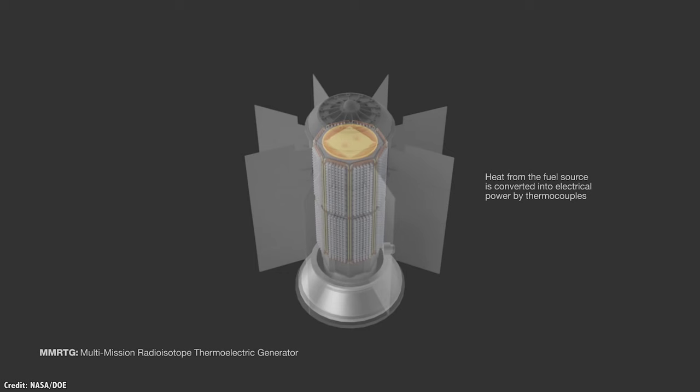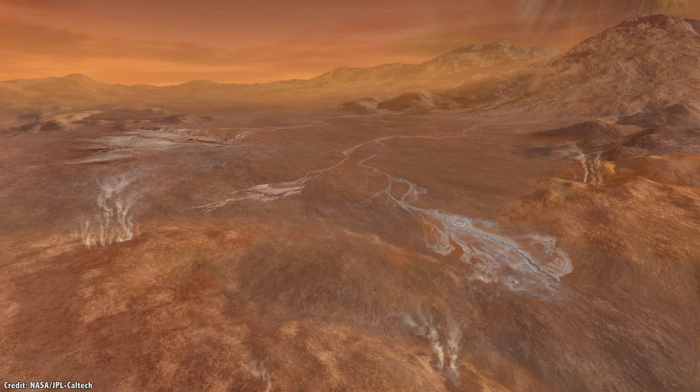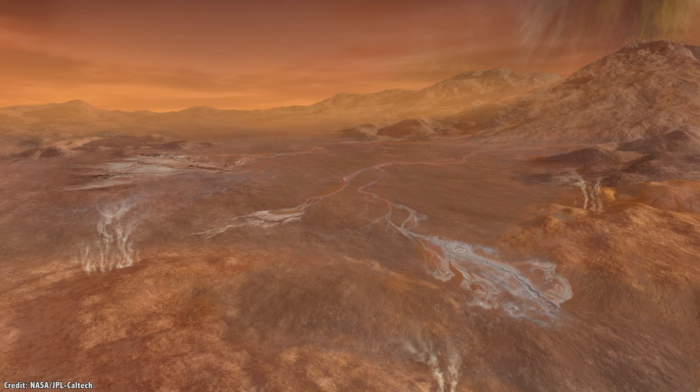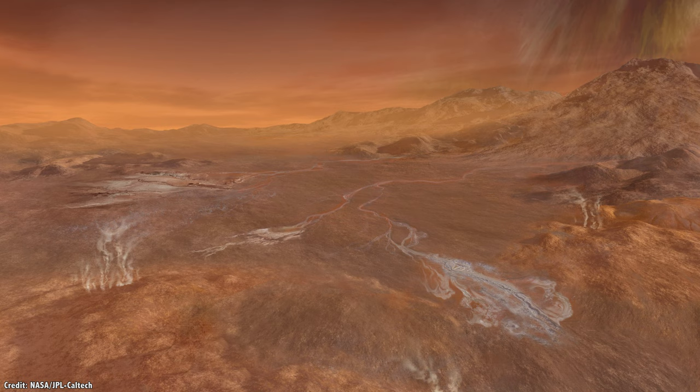As the plutonium decays, a thermocouple converts the heat to electricity to power the spacecraft. Dragonfly will be able to generate enough electricity with its RTG to fly in the Titanian atmosphere, making longer and longer hops at about 8 kilometers at a time.